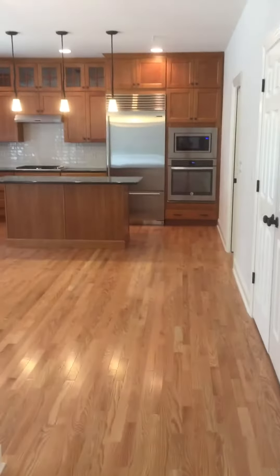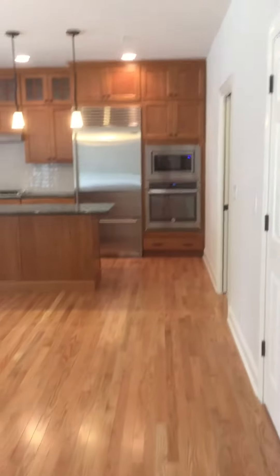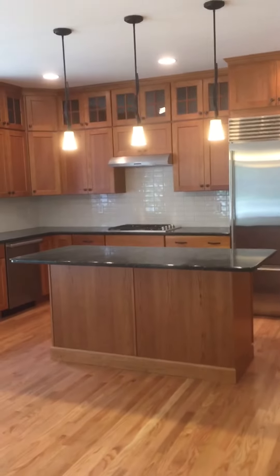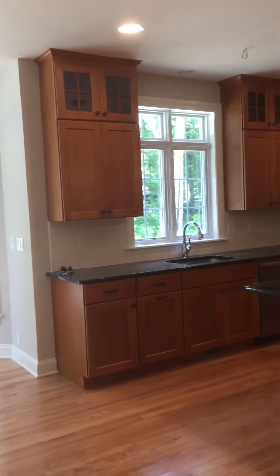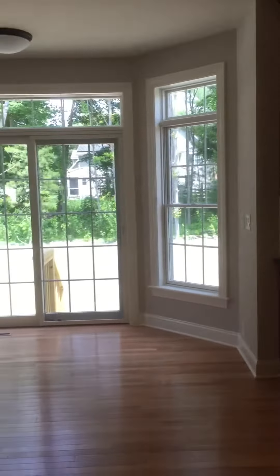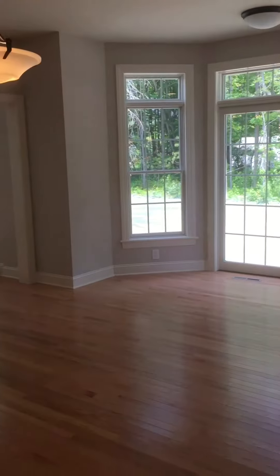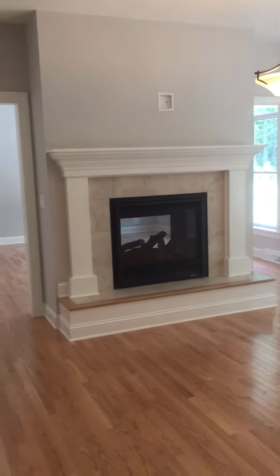Nice large kitchen with a pantry. It's a gourmet kitchen included at Country Club Estates in Voorheesville. Large island with added cabinets above. Nice bay window and an eating area right up against the two-sided fireplace.